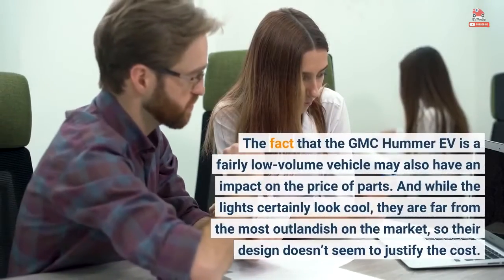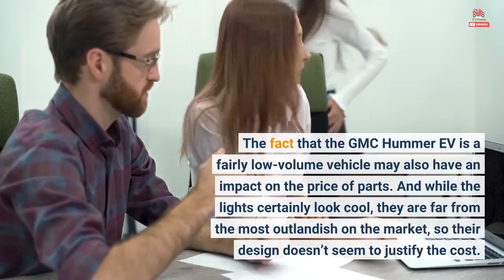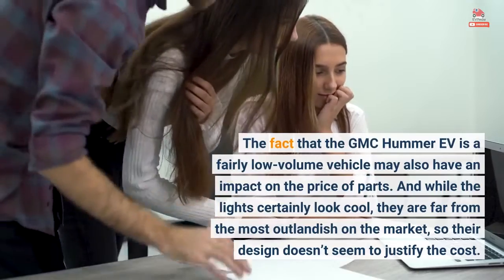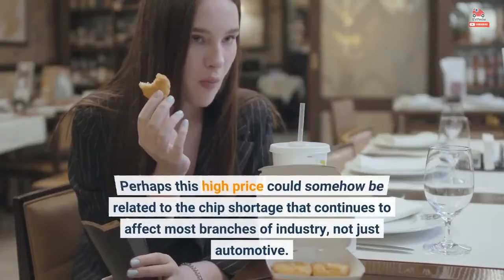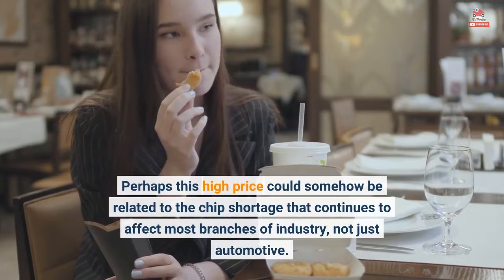The fact that the GMC Hummer EV is a fairly low volume vehicle may also have an impact on the price of parts. And while the lights certainly look cool, they are far from the most outlandish on the market, so their design doesn't seem to justify the cost. Perhaps this high price could somehow be related to the chip shortage that continues to affect most branches of industry, not just automotive.